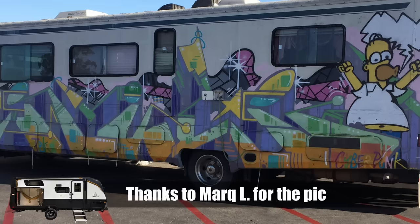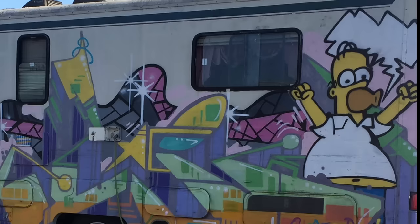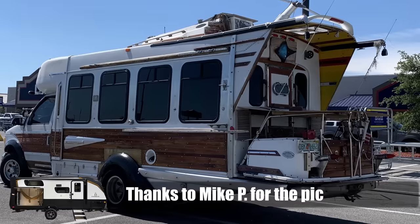One of our viewers, Mark L, sent me this one in. I'm not sure what the motif exactly is here, but I can see a Homer Simpson and that's all I care about — I'm a huge Simpsons fan. So, A-plus on the paint job of this old RV.